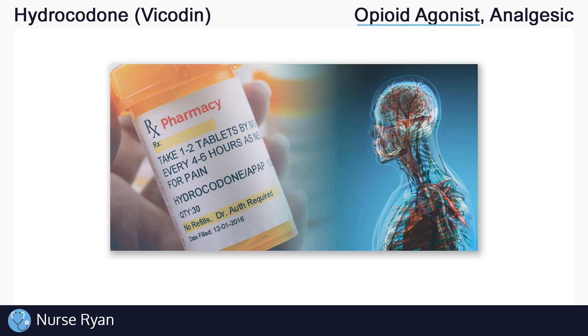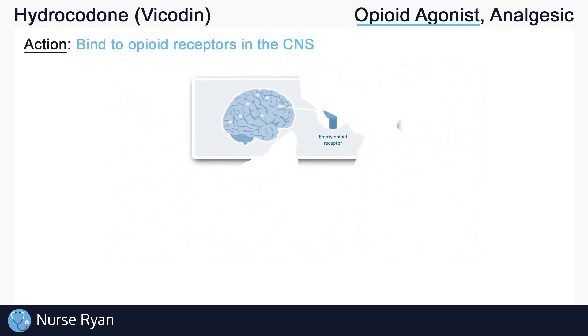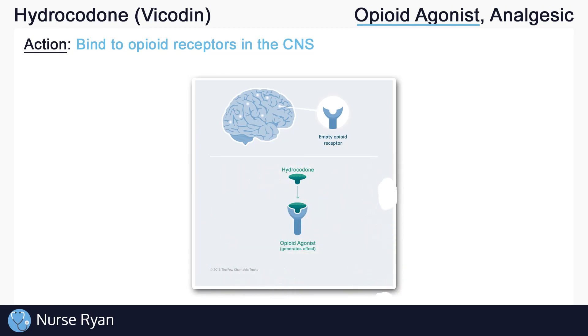Hydrocodone belongs to the opioid agonist drug classification, which means that it binds to and activates opioid receptors, which are found in the central nervous system, or CNS. Here's an example of an empty opioid receptor that can be found all throughout the CNS. Hydrocodone would bind to this receptor, triggering opioid effects.